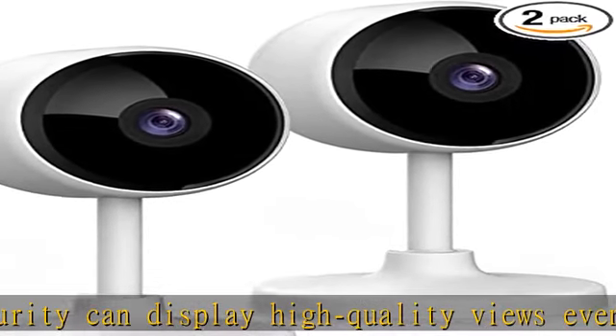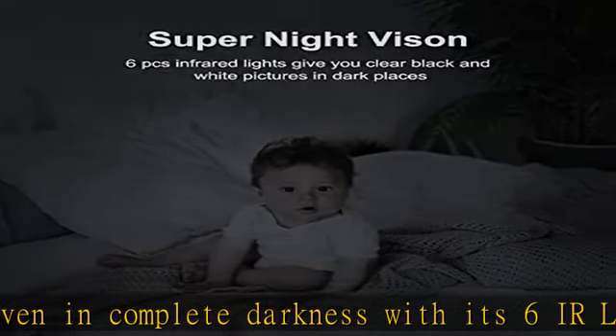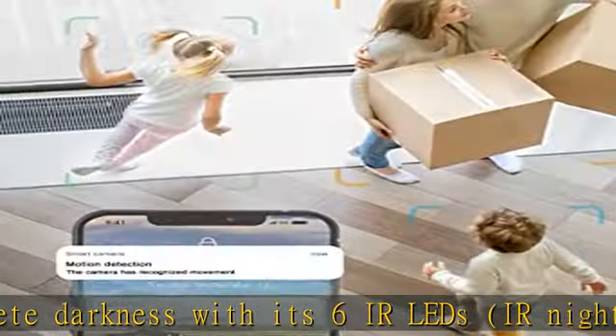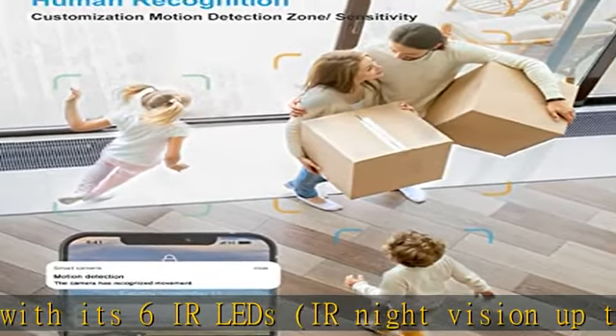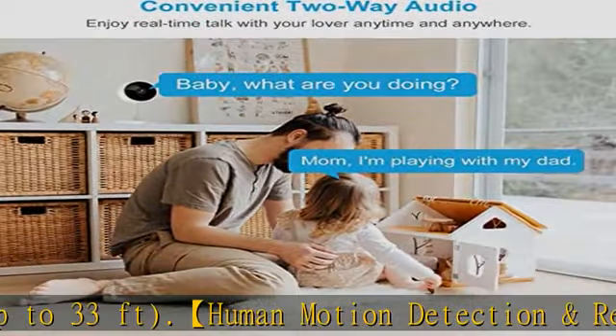The Lidicam security camera supports adjustable sensitivity to ensure you won't be disturbed by frequent alarms. Two-way audio and compatibility with Alexa and Google Assistant: the indoor wireless security camera has a built-in microphone and speaker so you can communicate instantly and clearly with your family, kids, or parents.